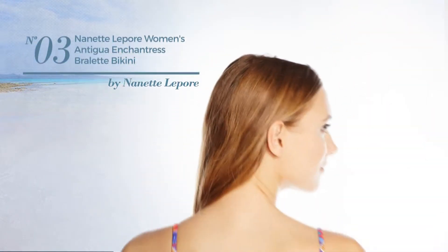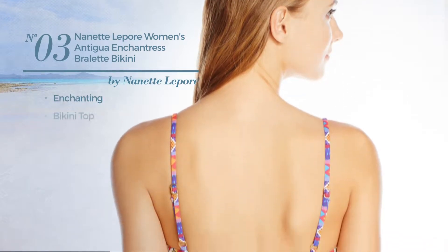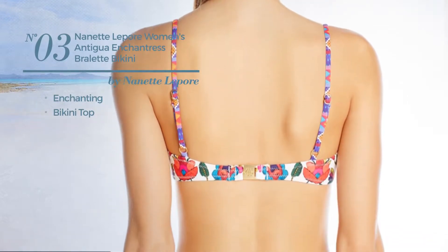Number 3. Featuring an enchanting design with a bikini top. Available just in this color.